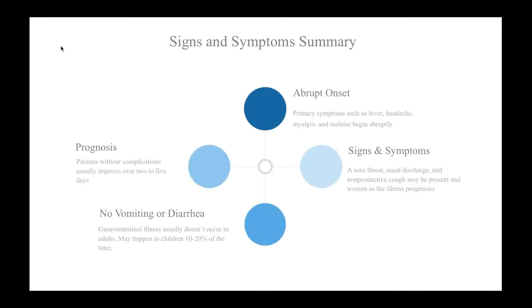In summary, influenza presents with characteristic abruptness. The main sign is fever, and the primary symptoms are headache, myalgia, and malaise. A sore throat, nasal discharge, and non-productive cough may be present early on, but typically get worse as the illness progresses. Vomiting and diarrhea usually do not occur with influenza, and the stomach flu is not caused by the influenza virus. Patients without complications usually improve over two to five days.